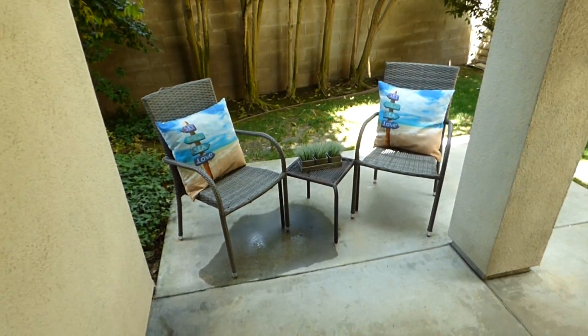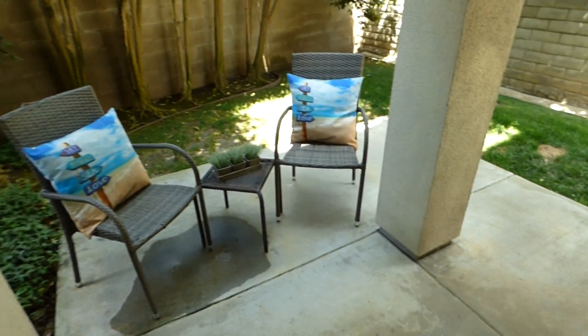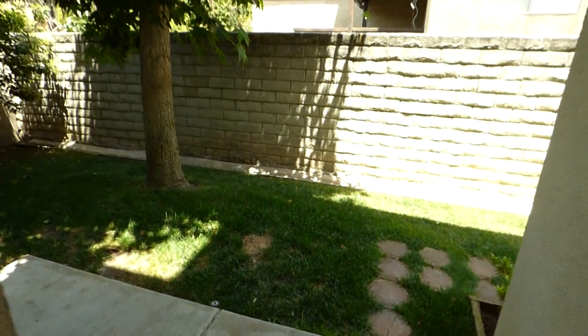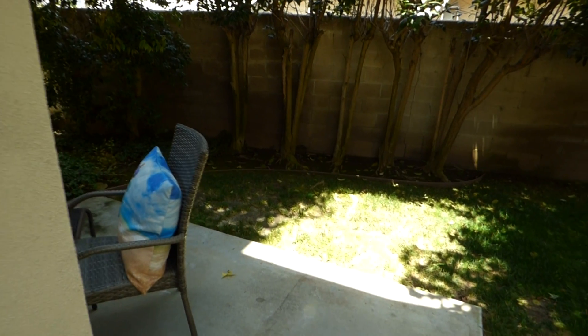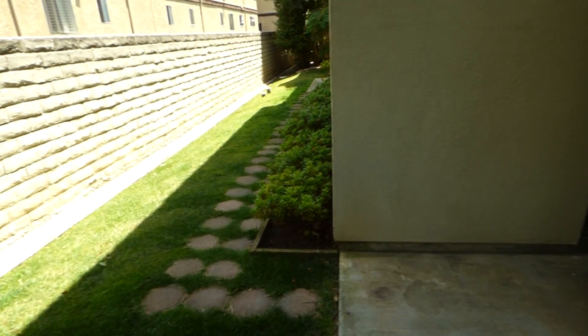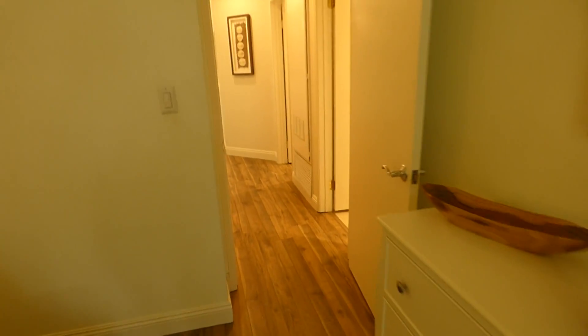Step on out to your quiet secluded patio. This is kind of a one-of-a-kind opportunity — condos like this don't come around all the time. It's very pretty, very private. I love the flooring; this has a very airy beach feeling to it. Love the windows.